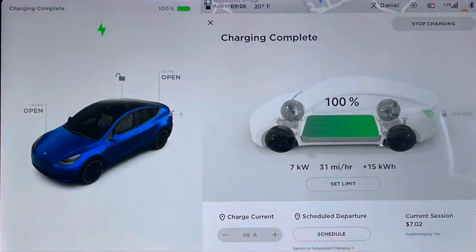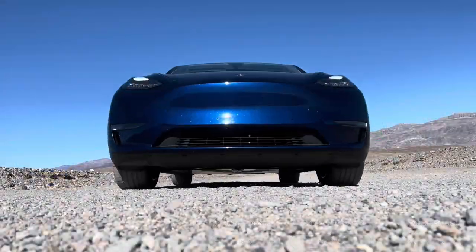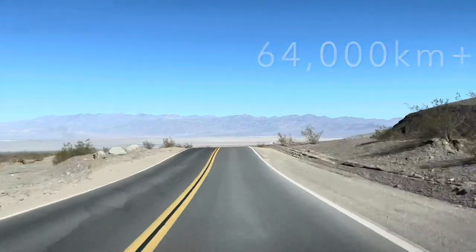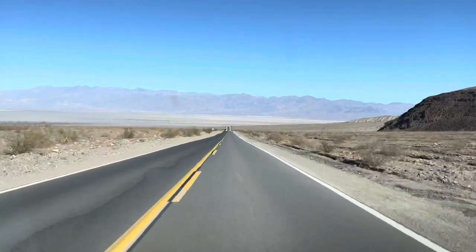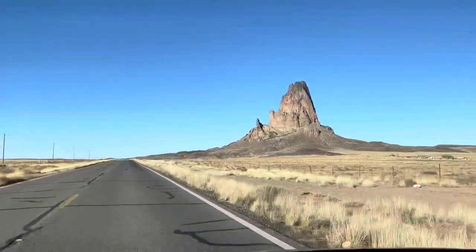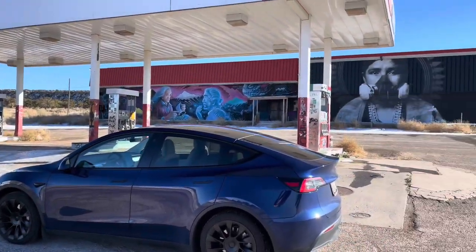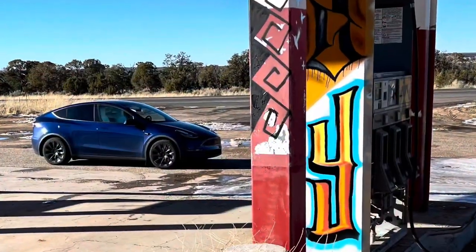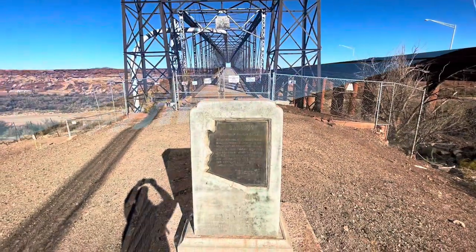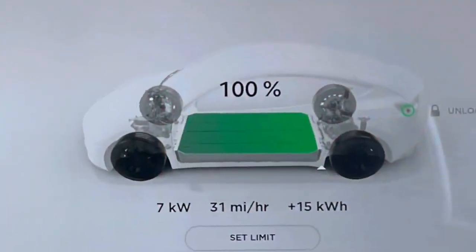Tesla's own mile estimate said 100% charge would get me about 297 miles of range, but honestly, after driving my 2020 Model Y with 20-inch wheels 40,000-plus miles over the past 14 months, I know that my style of driving gets me something closer to around 244 miles of maximum range — which is 21% less than the Tesla estimate. And if the weather is colder or headwinds are stronger than normal, I might get something even lower, like 215 miles, which is also much less than Tesla's estimations.